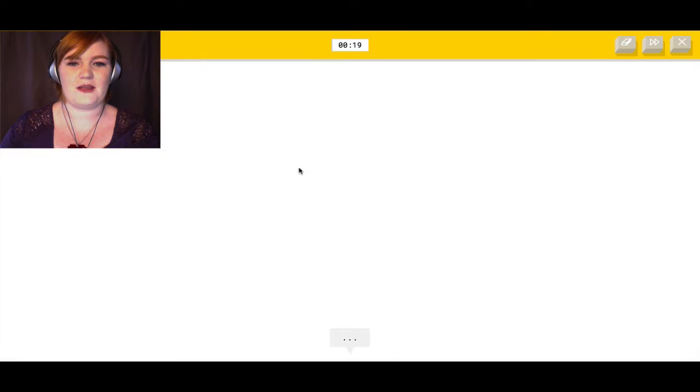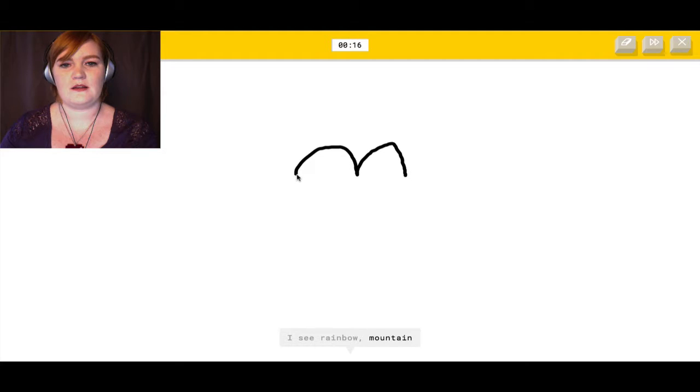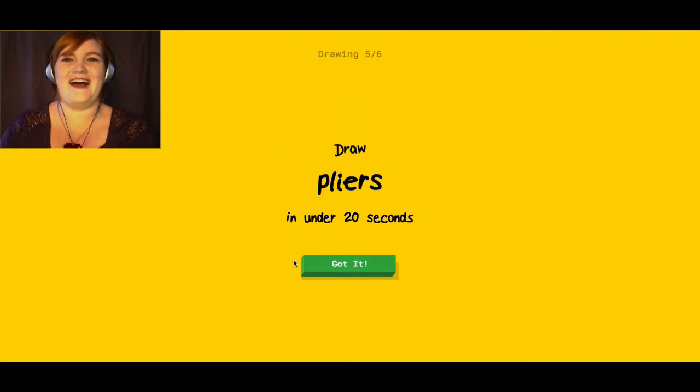Mouth. It sees rainbow, mountain, zigzag, bridge, ocean, hat, bat... Oh, I know — it's mouth. That's a really bad mouth. I'm sorry, I am a terrible drawer.